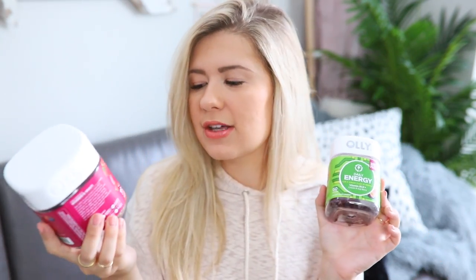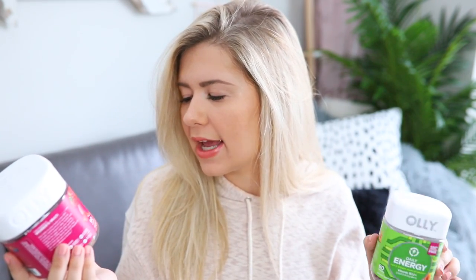I have a few different ones from Olly, but these are my two favorites. This is the women's multi and it has vitamins A, C, D, E, B, biotin, and folic acid — a lot of great things. You take two a day and it's berry flavored. Then this is my favorite tasting one — the daily energy. It's got vitamin B in it, it's really good for you, and it does give you natural energy. It also has goji berry in it. I just keep them on my kitchen counter and take them every morning because I see these happy bottles and I'm like, well, I guess I'll be healthy.